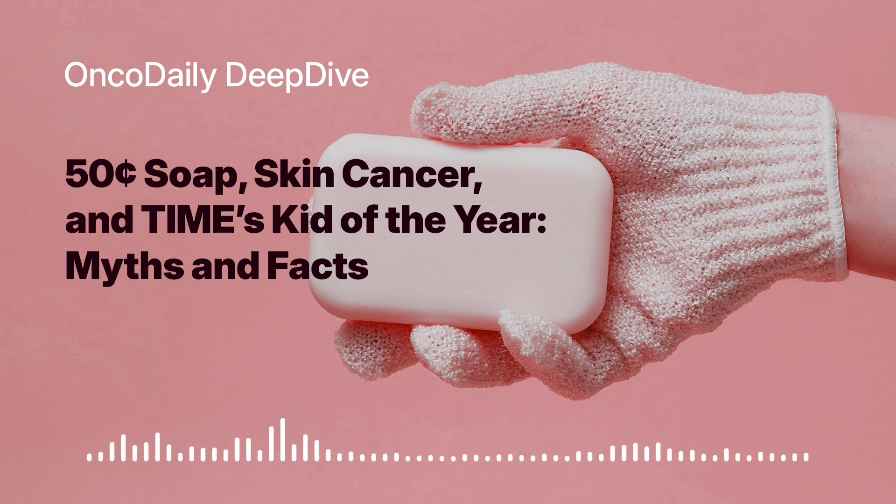Are there any other risk factors we should be aware of besides sun exposure and moles? Family history also plays a role. If you have a close relative — such as a parent, sibling, or child — who has had melanoma, your risk is significantly higher. So if melanoma runs in your family, you should be extra vigilant about skin checks and sun protection. Knowing your family history and discussing it with your healthcare provider can help you develop a personalized prevention plan.